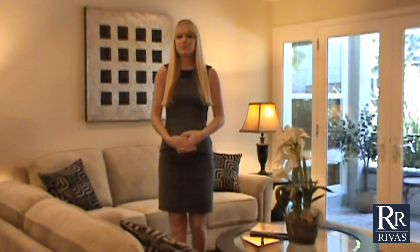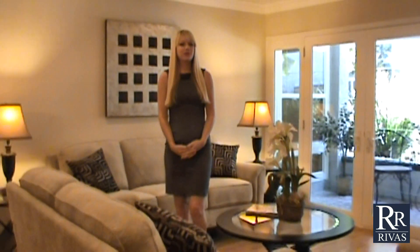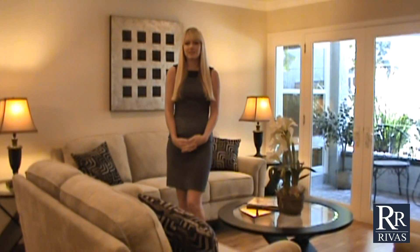Hi, I'm Erica Swanson with the Revis & Associates Real Estate Team, and welcome to our newest listing: a fully remodeled condo located in a premier Pasadena neighborhood.